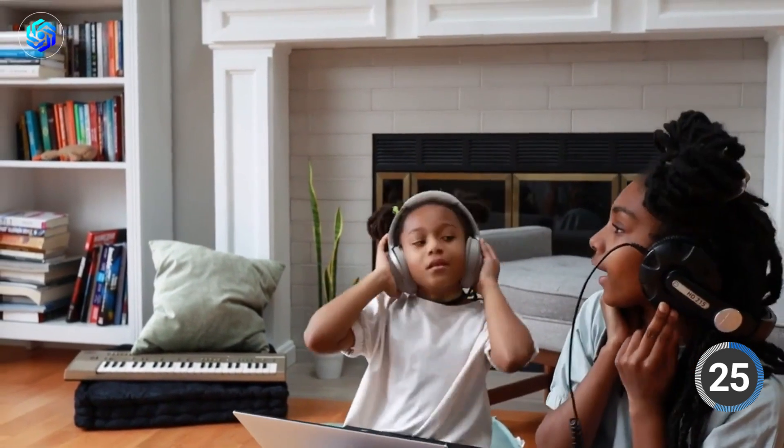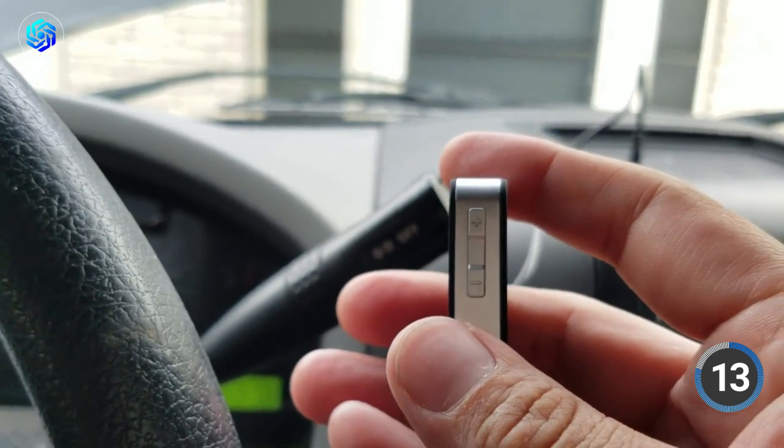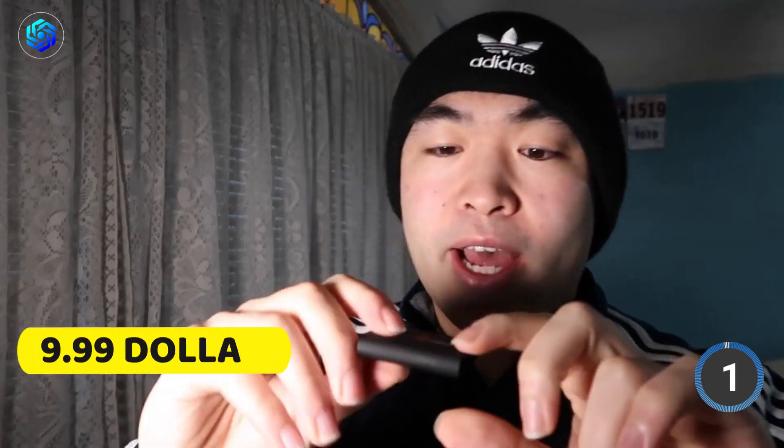Switching between transmitter and receiver modes is super easy, so whether you need to send audio to a Bluetooth speaker or play music through a non-Bluetooth speaker, this gadget has got you covered. It has a long battery life of up to 10 hours, and it only takes two hours for a full charge — perfect for a full day of entertainment. The adapter also has a built-in microphone, making it perfect for hands-free calling. When you buy this product, you'll receive the adapter, a 3.5mm audio cable, a USB charging cable, and a user guide. You can grab this awesome product for just $9.99.